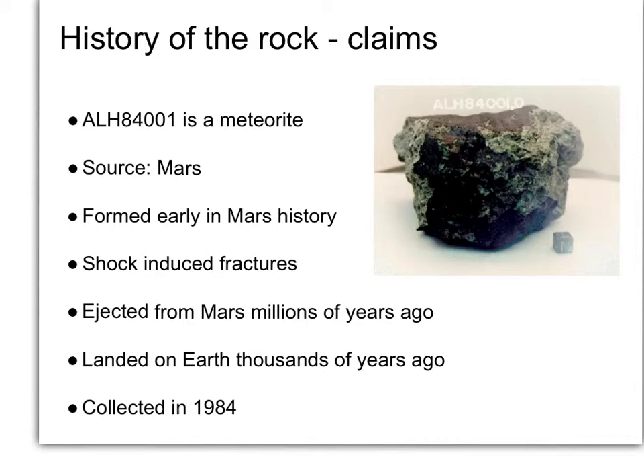How do we distinguish a rock that's just a rock versus a rock that's a meteorite? The first claim is that this rock actually is a meteorite, and the idea of a fusion crust is critical evidence to support that.